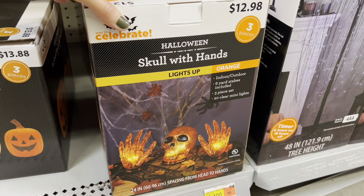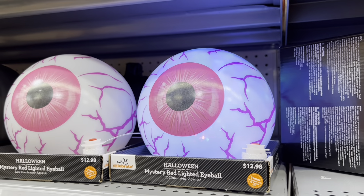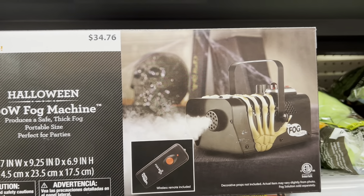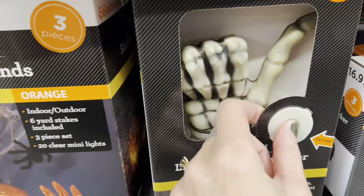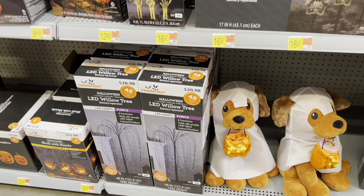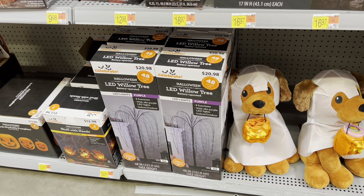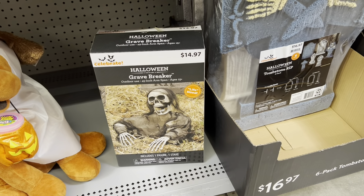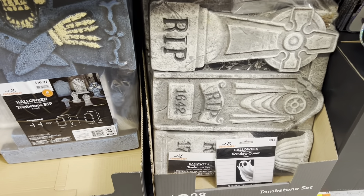They do have some fog machine stuff in here — the fog fluid and the actual fog machine. Some more pathway lights: skull ones for $17 and some hand ones, also $17. One of those LED willow trees for $20 — that's probably the best price we've seen for those. They usually go for a lot of money and they're always really pretty. Looks like it's 48 inches tall. Classic grave breaker for $15. Tombstone kits in here, which are always really fun and useful.